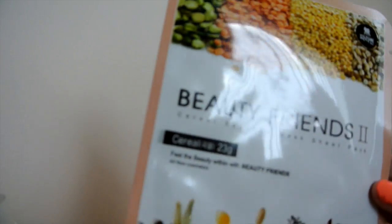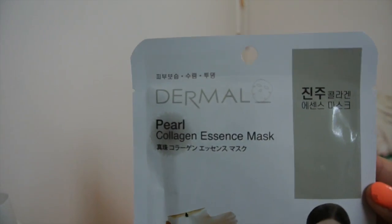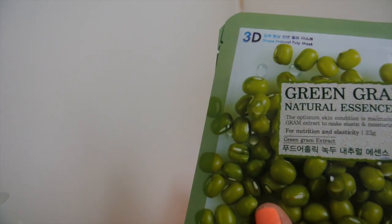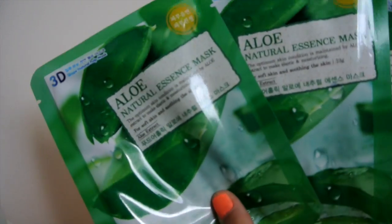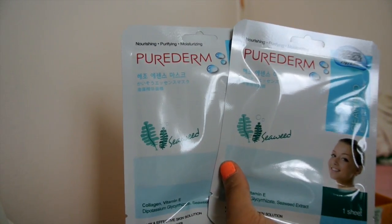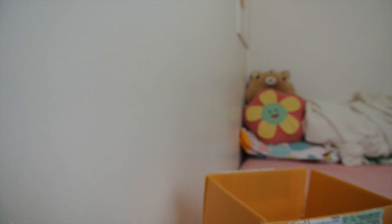Then I have Beauty Friends 2 in the cereal type. I also have the Dermal Pearl Collagen Essence Mask — same brand as the berry one earlier. I have the Foodaholic Green Gram Natural Essence Mask. Of course I don't use masks every day — like once or twice a week — so I think these are going to last me a long time. I also have more royal jelly masks from Foodaholic, three aloe masks from Foodaholic, the Perdom Seaweed mask which I think is related to the Dermal brand, Beauty Friends again in the raspberry type, and a Collagen Mask from Foodaholic that's for my mom.